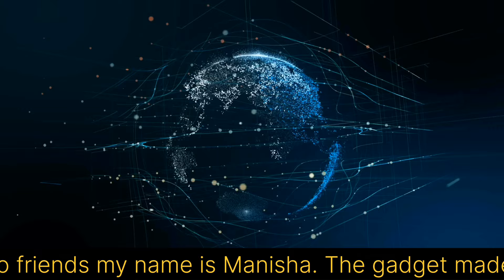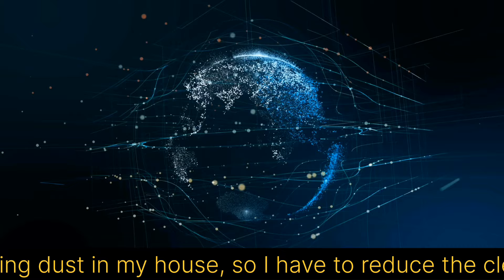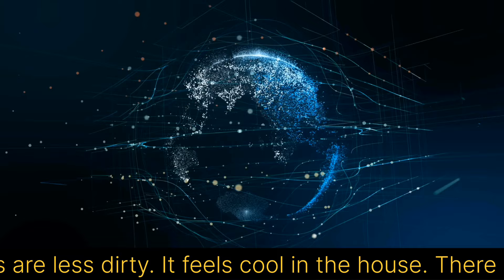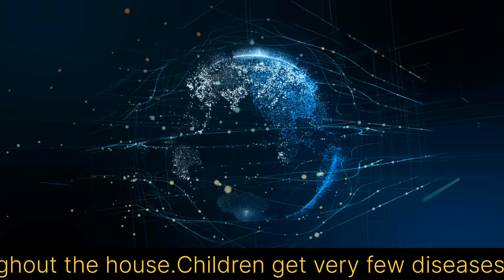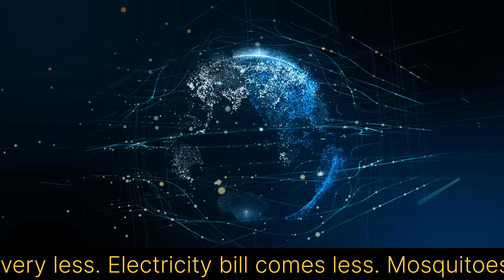Hello friends, my name is Manisha. The gadget made by my husband is very beneficial. It does not bring dust in my house, so I have to do less cleaning. Sofa covers and divan covers are less dirty. It feels cool in the house. There is a feeling of freshness throughout the day and there is no foul smell. While cooking, the smell of the kitchen does not spread throughout the house. Children get very few diseases like cold and flu. AC and cooler have to be used very less. Electricity bill comes less. Mosquitoes and insects do not come in the house.